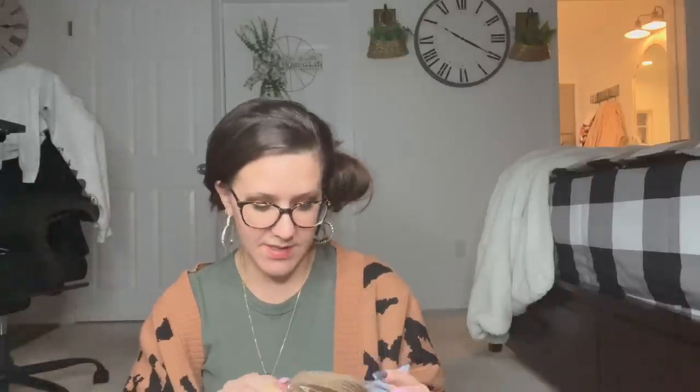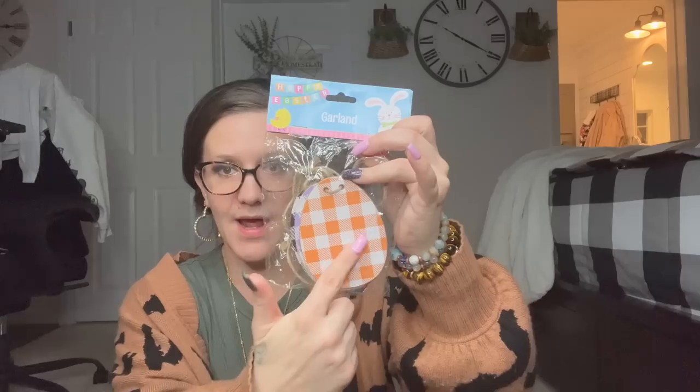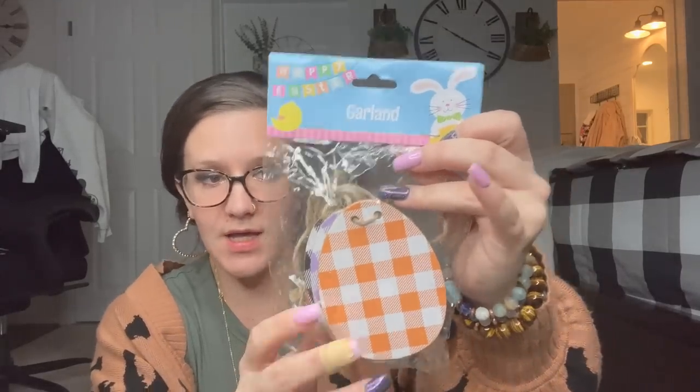The last garland I picked up was this little egg garland, again with the buffalo check, all different colors, six pieces.